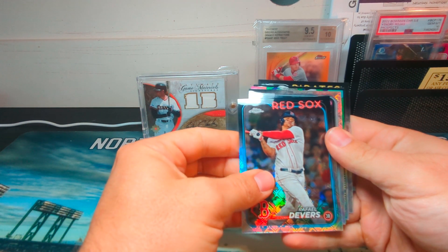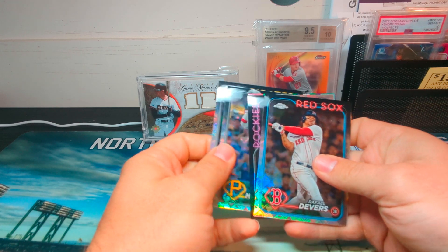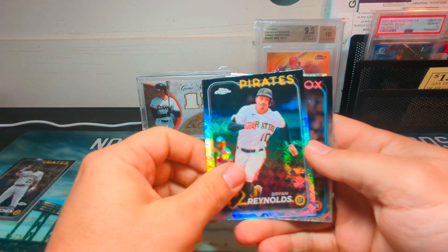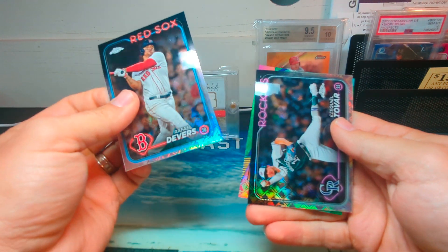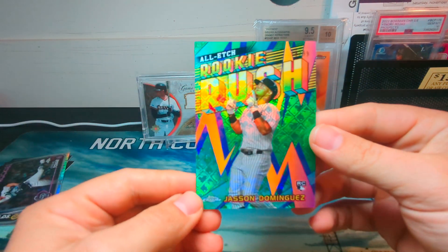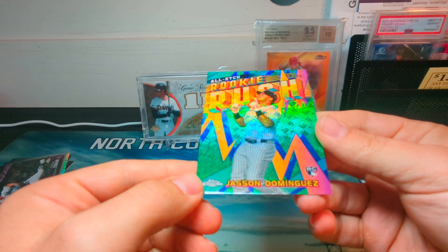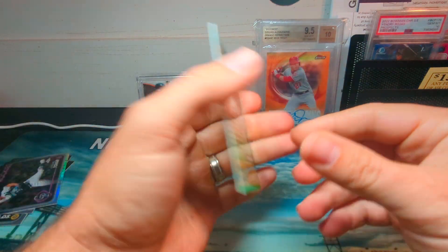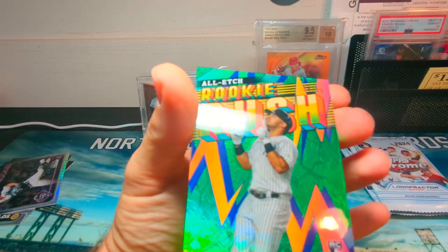Looks like we have a green insert — Andrew McCutchen. We'll be getting four more boxes. Ezekiel Tovar, oh this is a beautiful card — All-Etch Rookies numbered to 99. Jason Dominguez, that is a beautiful card. There's a good rookie right there.